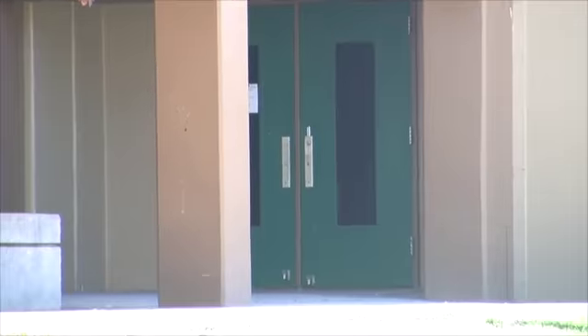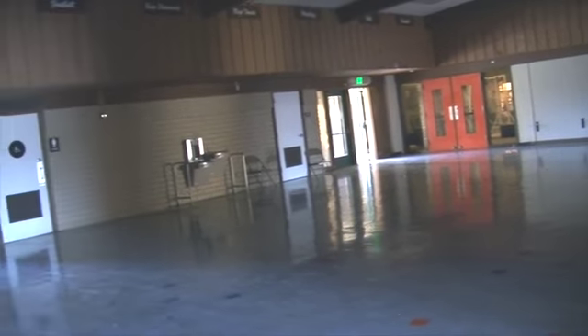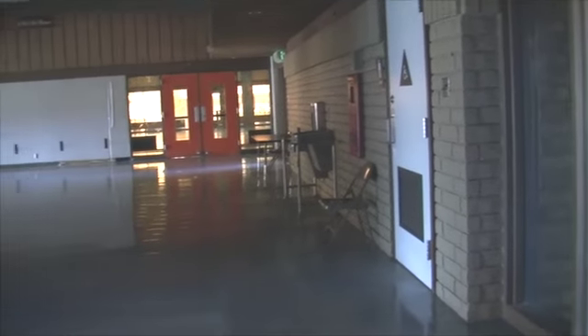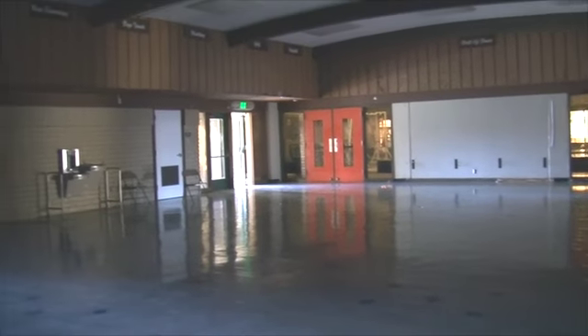The foyer. It seemed like a really odd decision, but in there you get at least two, maybe three bars of Wi-Fi. Yet what's really odd about the foyer is that the mat room and the wrestling room have no Wi-Fi.